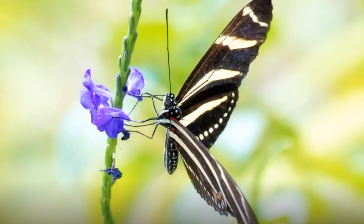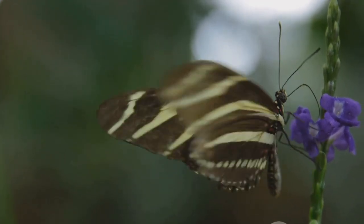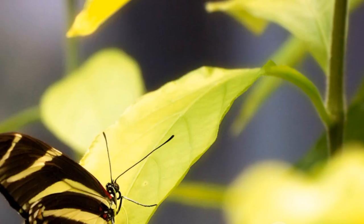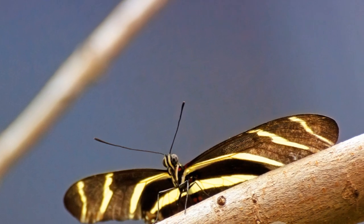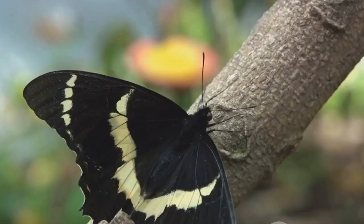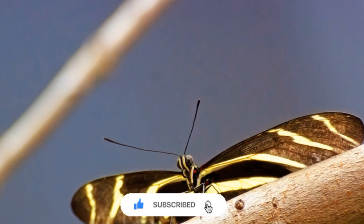Halfway through our countdown at number 5, we meet the Zebra Longwing Butterfly — a butterfly that knows how to make an entrance. With its striking black and yellow striped wings, it's no wonder this beauty got its name from the zebra. The Zebra Longwing is known to have a longer lifespan compared to other butterflies. Its unique diet of pollen along with nectar provides essential nutrients, allowing it to live for several months rather than a few weeks like most butterflies. The Zebra Longwing is also known for its unique communal roosting behavior — every evening, groups gather together to sleep, returning to the same roost night after night.